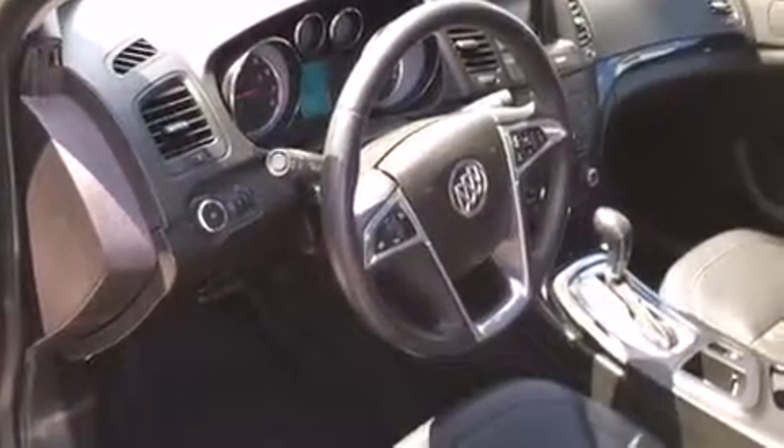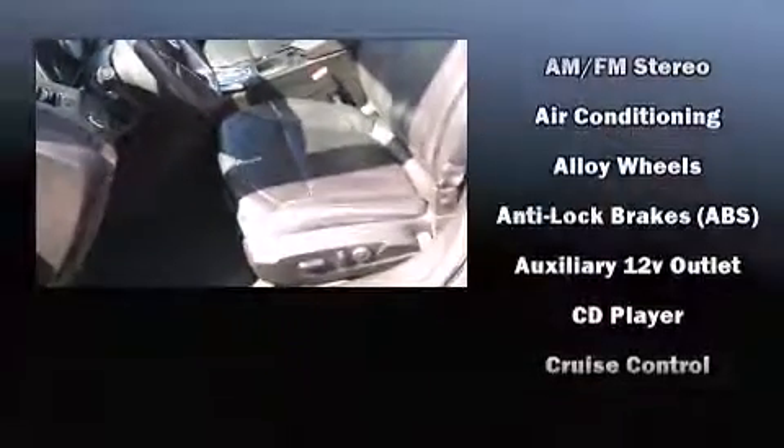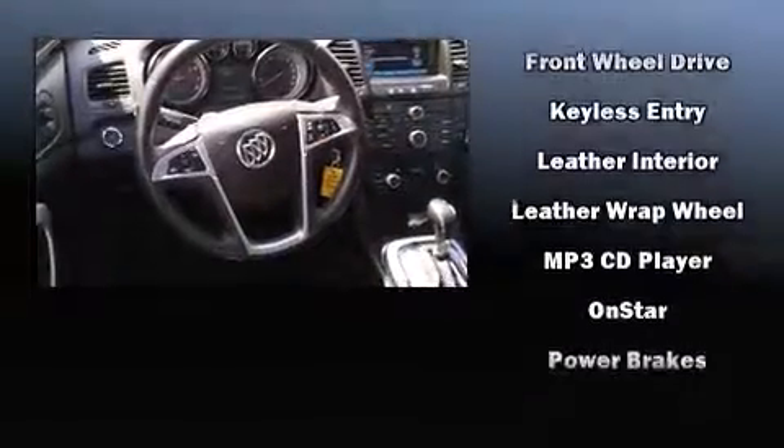Passengers are protected by various safety and security features including dual front impact airbags, head curtain airbags, traction control, brake assist, a panic alarm, OnStar, and four-wheel disc brakes with ABS.